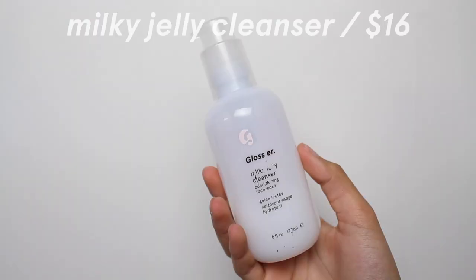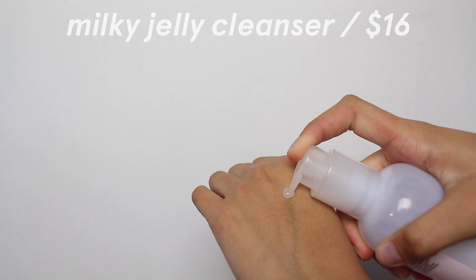First I used the Milky Jelly Cleanser to wash my face this morning and I really really like this one. It's super gentle. It kind of reminds me of the Cetaphil Cleanser but it's actually better because I feel like Cetaphil clogs my pores and this one doesn't. It's just very gentle and it cleanses your skin. It's called a Conditioning Face Wash, so it's good for dry skin and sensitive skin.